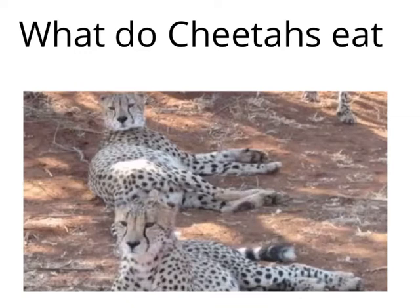Lions and leopards do their hunting at night, while cheetahs hunt in the day. Cheetahs have very good eyesight during the day. Cheetahs also can only run for a certain amount of time.